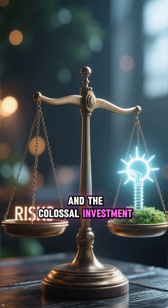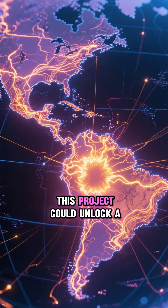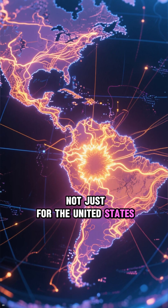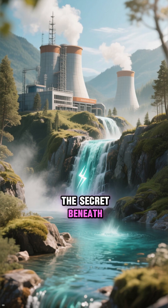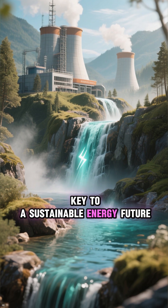Despite the risks and the colossal investment, the potential reward is groundbreaking. If successful, this project could unlock a nearly limitless supply of clean energy — not just for the United States, but as a blueprint for the world. It's a bold gamble, a fusion of high-stakes science and ambitious engineering. The secret beneath Yellowstone isn't just hot water — it could be the key to a sustainable energy future.